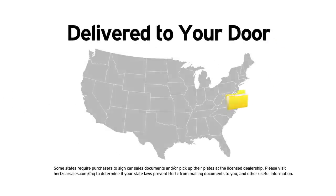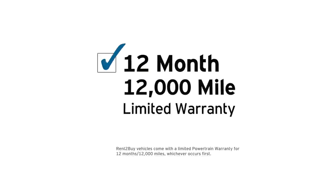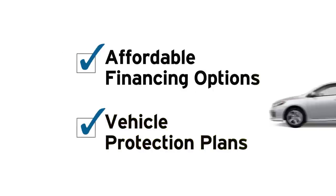In most states, we'll deliver the documents right to your doorstep. And for your peace of mind, each vehicle comes with a 12-month, 12,000-mile limited powertrain warranty. Plus, Hertz also offers easy and affordable financing solutions to fit almost every budget, and vehicle protection plans to protect your investment are also available.